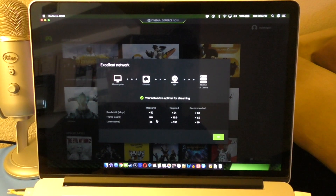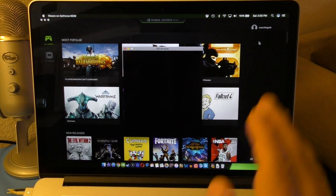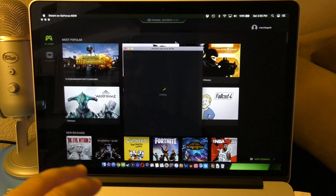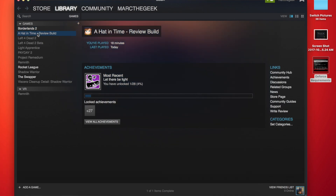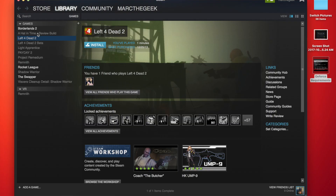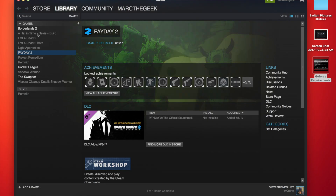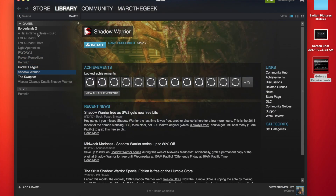Let's go ahead and launch Steam. I've already linked Steam to my GeForce account so it'll launch automatically. The cool thing is that if you open Steam on its own without GeForce Now, games that are Windows-only won't be downloadable or playable at all. But through GeForce Now that changes.